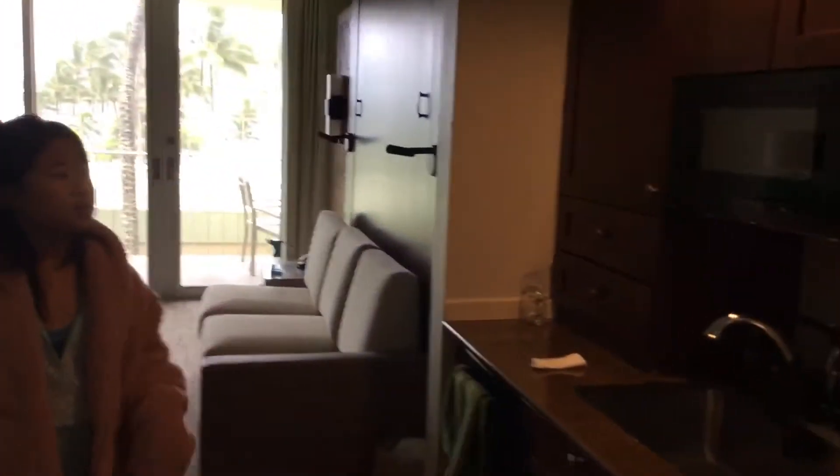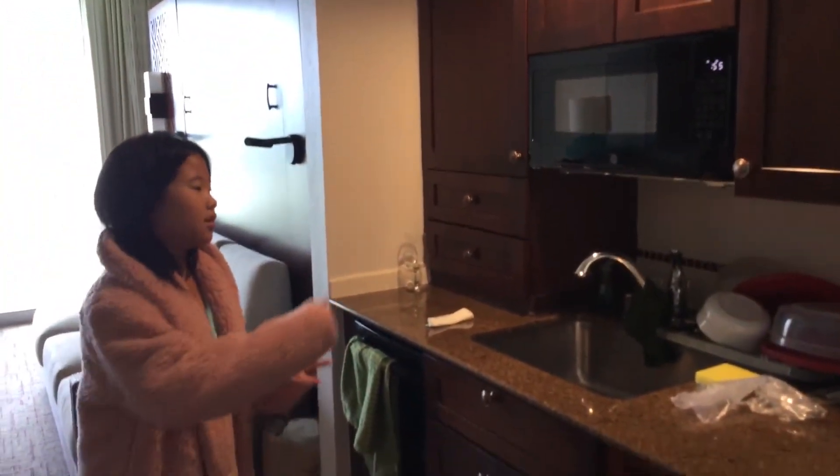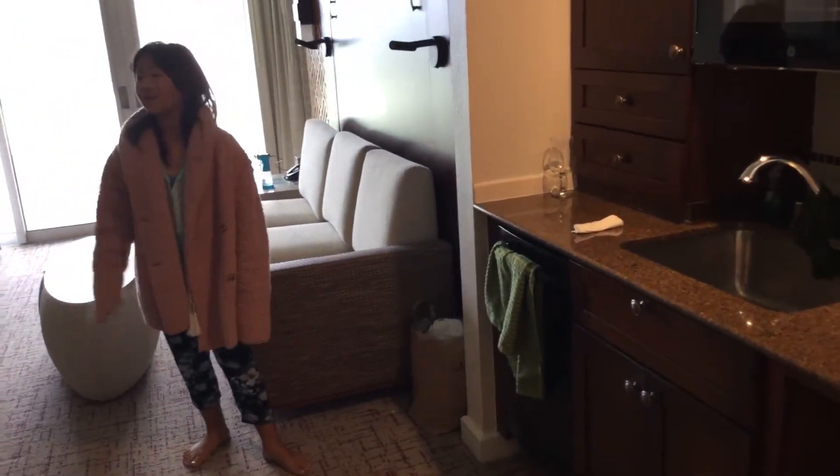So basically this is the kitchen — it's called the limited kitchen.